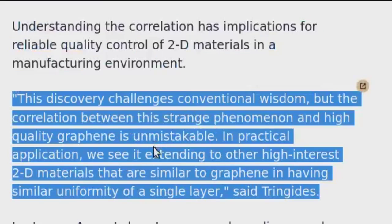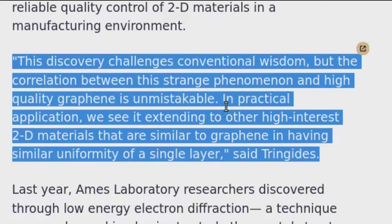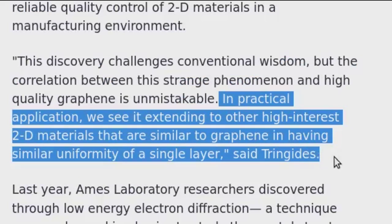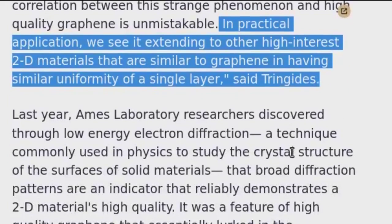This discovery challenges conventional wisdom, but the correlation between this strange phenomenon and high-quality graphene is unmistakable. In practical application, we see it extending to other high-interest 2D materials that are similar to graphene in having similar uniformity of a single layer, said Tringides.